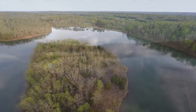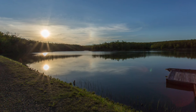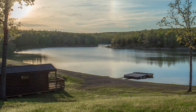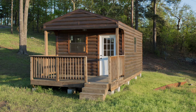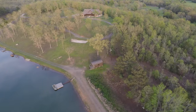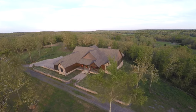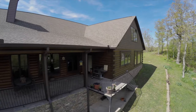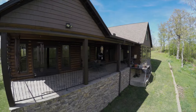The lake also has a boat ramp for launching a boat, and there's a little log cabin down beside the lake for fishing. The house itself is approximately 4,400 square feet heated, with approximately 6,500 square feet total under roof including the porches and garages.